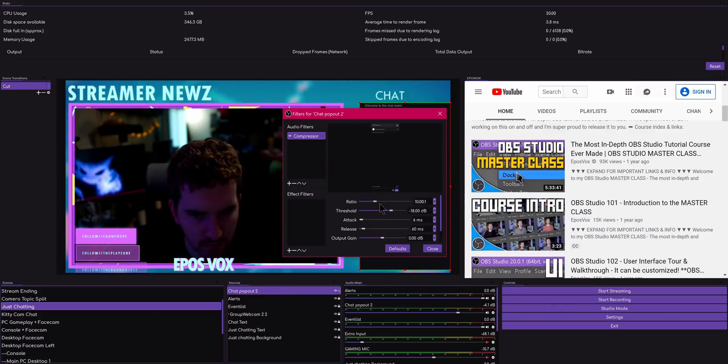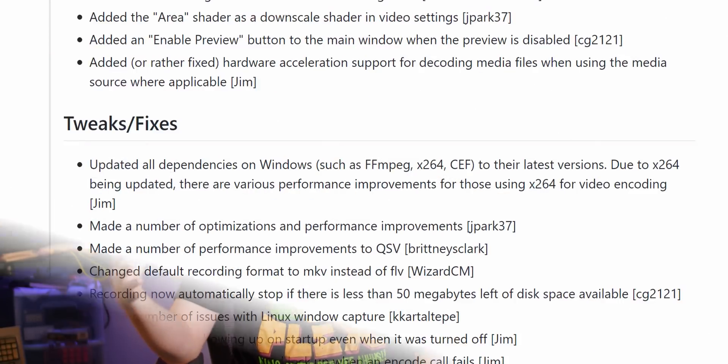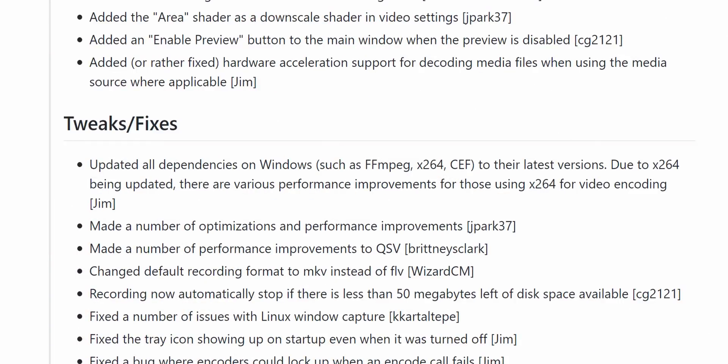On the back-end side, all of the dependencies that OBS relies on — such as x264 and CEF for the browser panels — have been updated. There are some performance improvements for x264 specifically that have come in the new versions. It takes a while for programs to update their dependencies, so OBS using x264 is now on the latest version, and you may actually see improved performance. There's no real way to quantify this at the moment, but if you use x264 for encoding your stream, it may perform better.